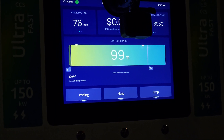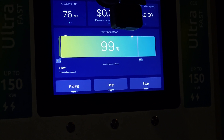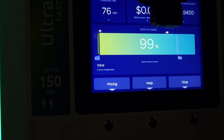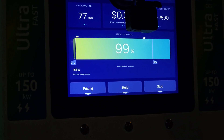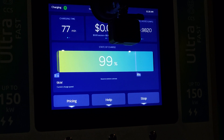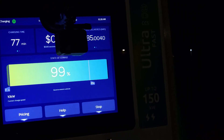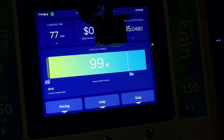We are just at 76 minutes of charging time and at 99% state of charge. Looks like we are going for the full 99% to 100%. Right now we're only pulling in 10 kilowatts, flip-flopping between 9 and 10. We're at 85 kilowatt hours delivered. The battery pack on my 2021 Mach-E First Edition is supposed to be an 88 kilowatt-hour pack, so we're very close — it should stop momentarily.